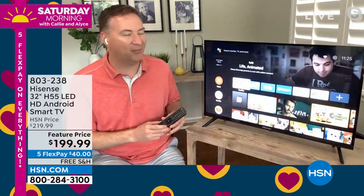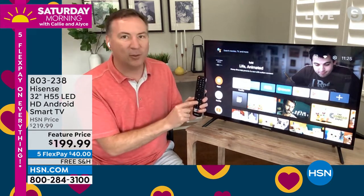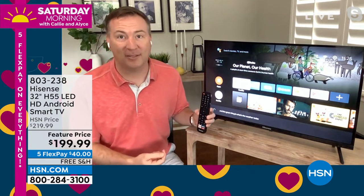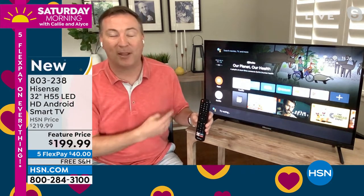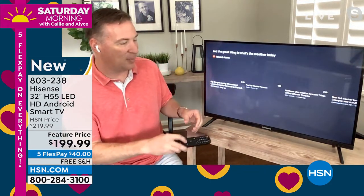When you go to the home screen, if you're not quite sure what to watch — or maybe here in Florida it looks like it might be a gloomy day — you've got that Google Assistant where you hit that button. What's the weather today? It knows exactly where you're located and is able to bring up the weather right there at my fingertips, all because I have that Google Assistant built in.